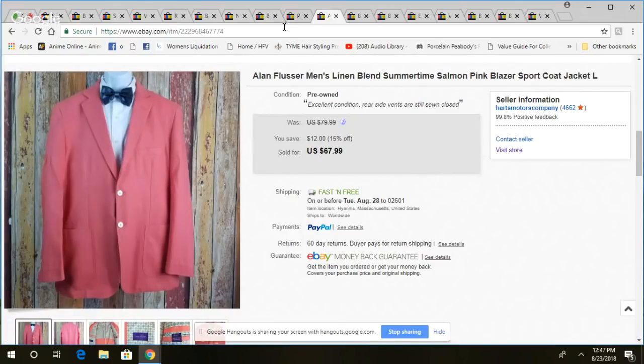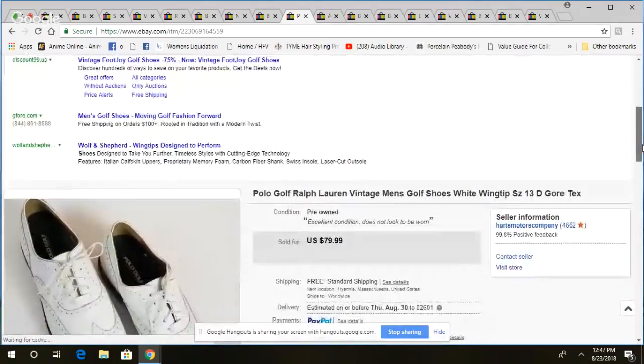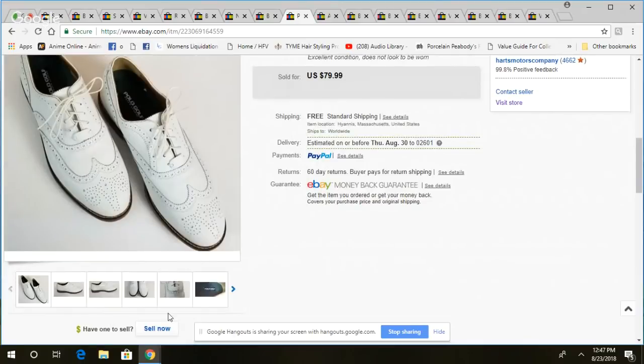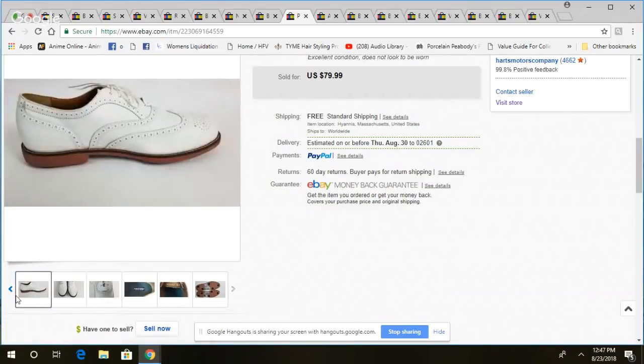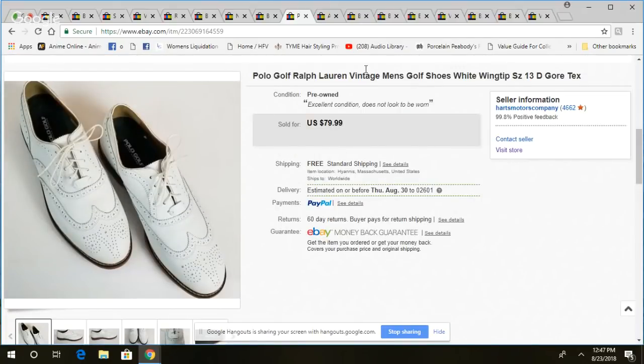This is a pair of Polo golf shoes, size 13 — technically new without tag or box. They had Vortex soft spikes, white wingtip style — just a nice clean golf shoe. I only picked these up because they were about five bucks. Took 21 days to sell and got $80 for them. Five bucks in, $80 out — I'll take that all day long.